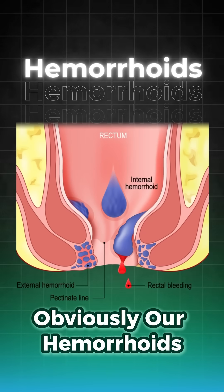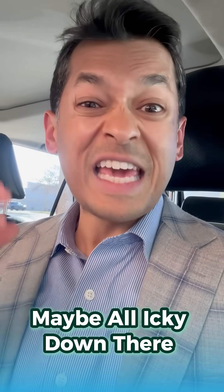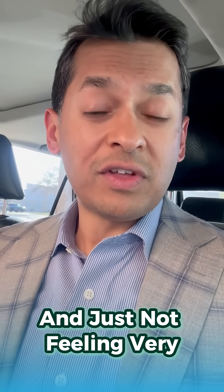Number one: obviously, hemorrhoids. Hemorrhoids are a big reason why things may be sticky down there, may be burning down there, may be all icky down there, and just not feeling very good.